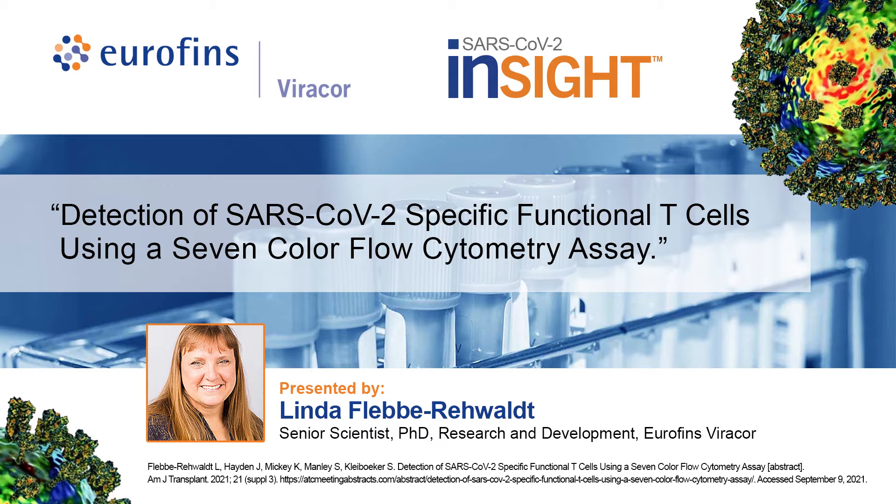Detection of SARS-CoV-2 Specific Functional T-Cells Using a 7-Color Flow Cytometry Assay, presented by Dr. Linda Fleby-Reywalt, a Senior Scientist in the Research and Development Department at Eurofins Viracor.